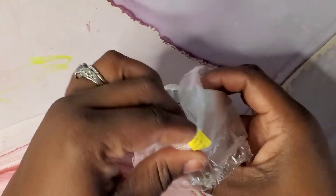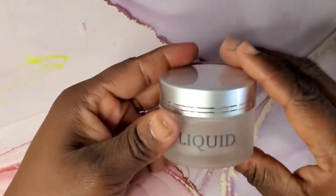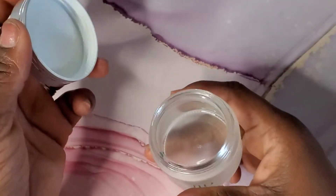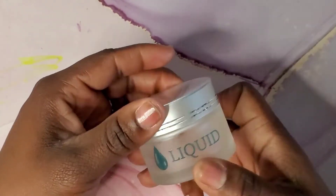I needed a new dish for my acrylic liquid, so I went ahead and purchased this. I've purchased these in the past, but my two-year-old touches my stuff all the time and I can't even tell you where the other one is. I went ahead and grabbed another one — that was only two dollars.